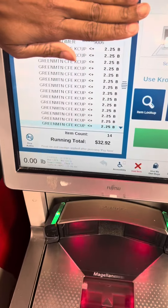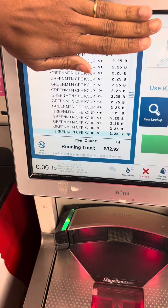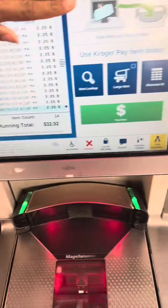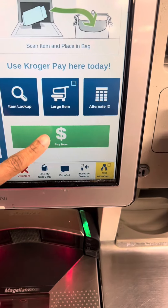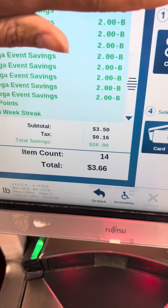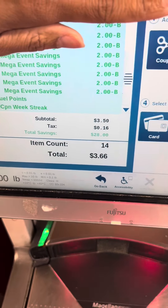I went ahead and rung up all 14. After tax it's $32.92, but let's see what happens when I click 'Pay Now' — and they are part of the deal. $3.50 y'all! Just like I planned, before tax, for all 14.